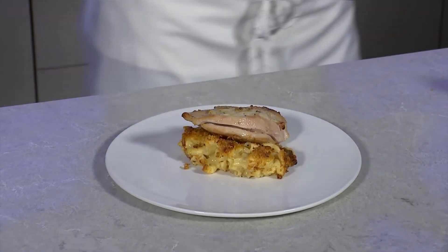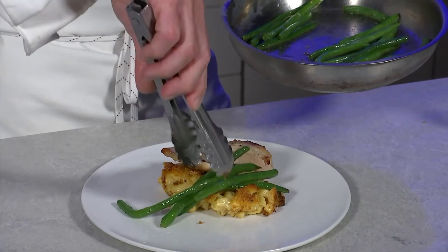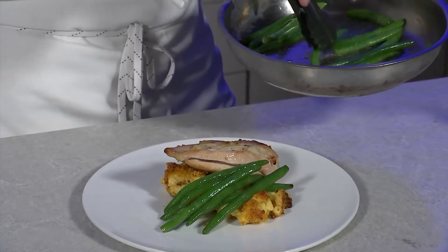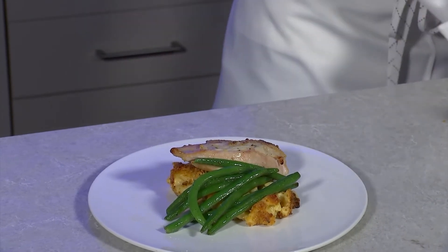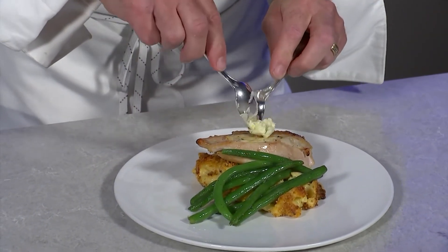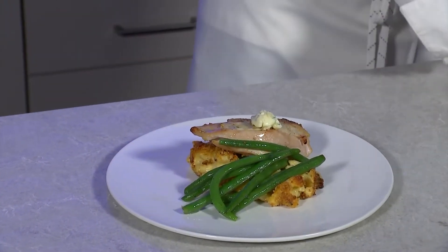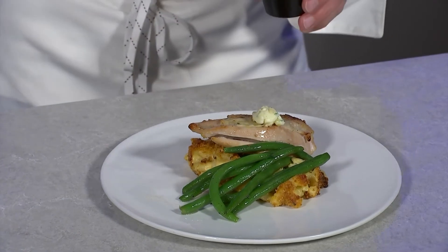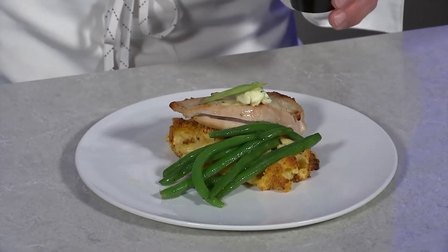We're going to be pairing this with some buttered green beans. And then with the chicken, we're going to put a little dab of a compound butter on top, which is consisting of shallots, lemon zest, and a little salt and pepper. It's always nice to garnish the top of your food with a little something, so here we're going with some sliced scallions.